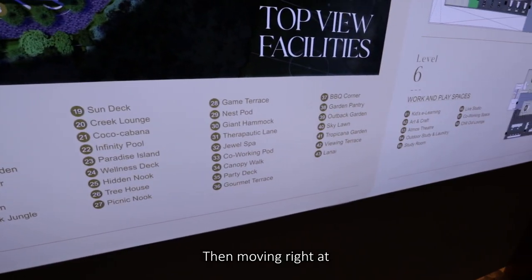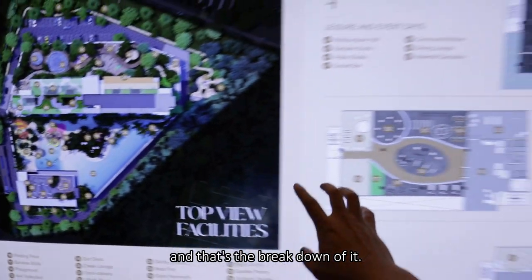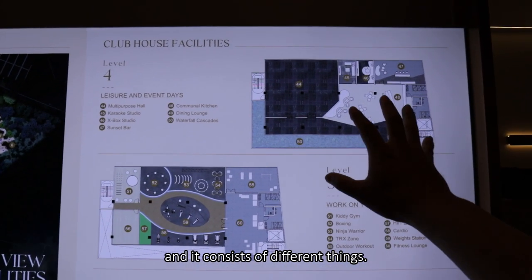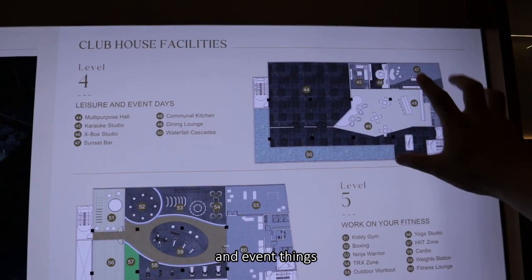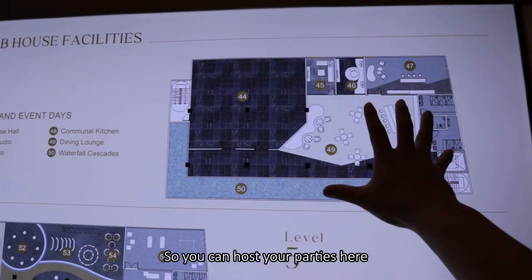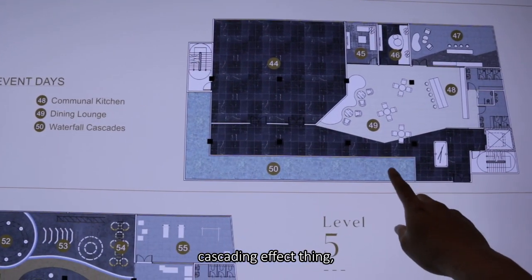Moving to the corner of the facility deck, this will be the clubhouse. There's a breakdown of it: level four, level five, level six, each consisting of different things. Level four would be the leisure and events area where you have a communal kitchen so you can host parties with your family. There's also a nice waterfall cascading effect.